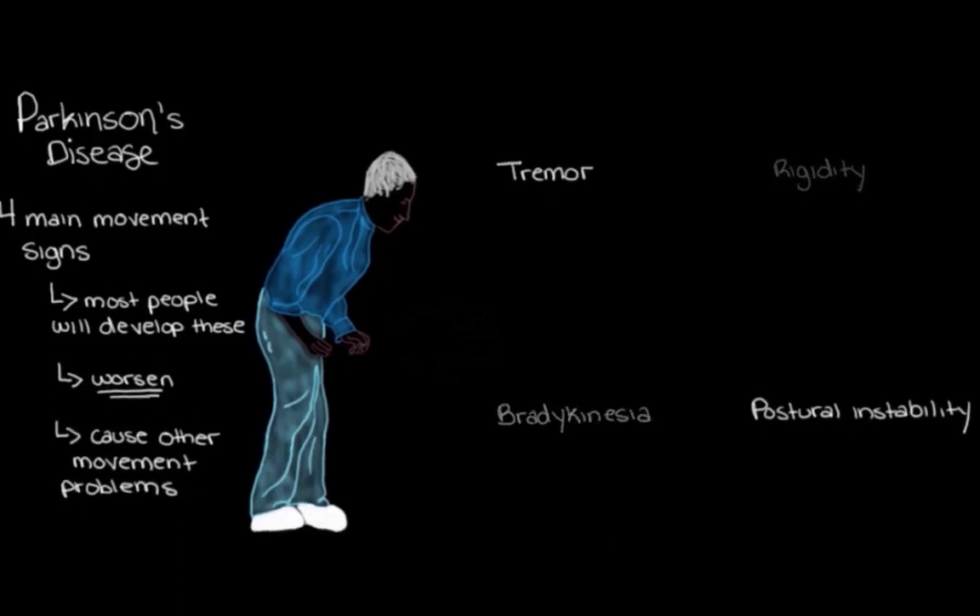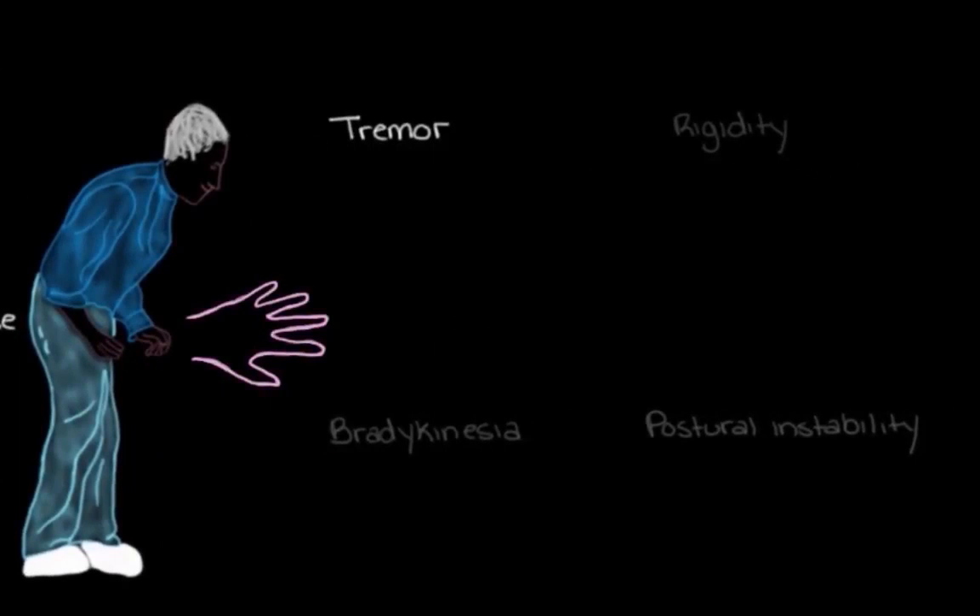For example, the tremor can be really subtle earlier in the disease — the person may not even notice it themselves. But as the disease gets worse over months and years, the tremor can get a lot worse and can even spread to other parts of the body. So if it started in the hand or finger — which is really common — it can move to the legs, even the lips or the tongue.